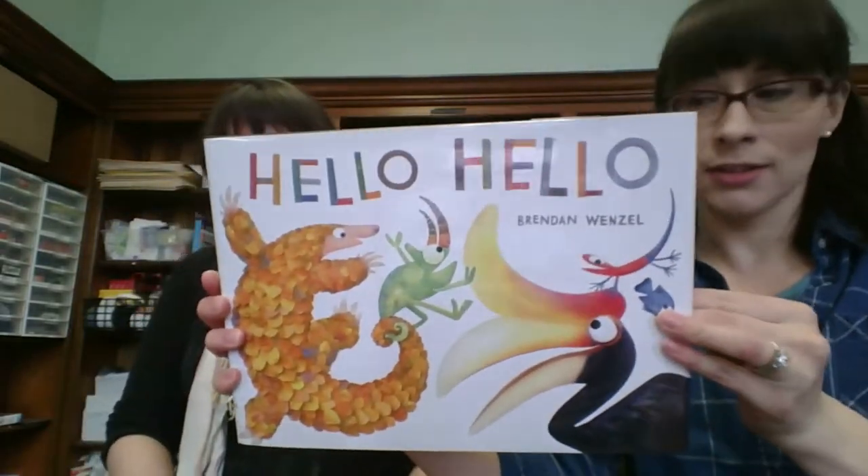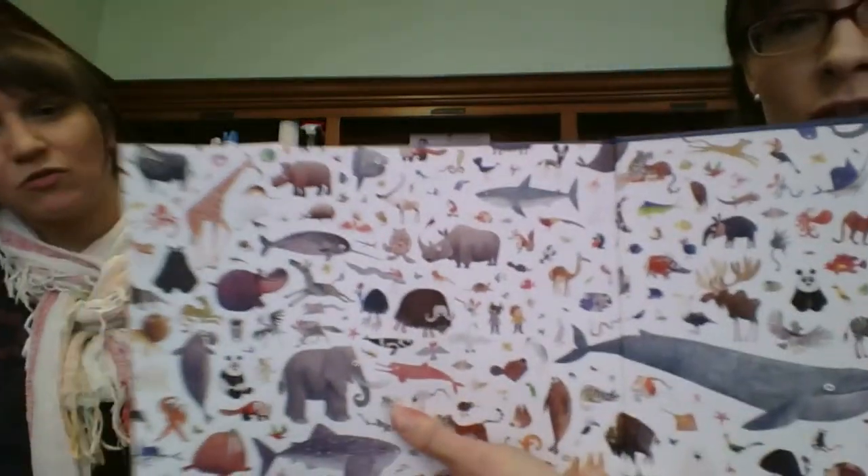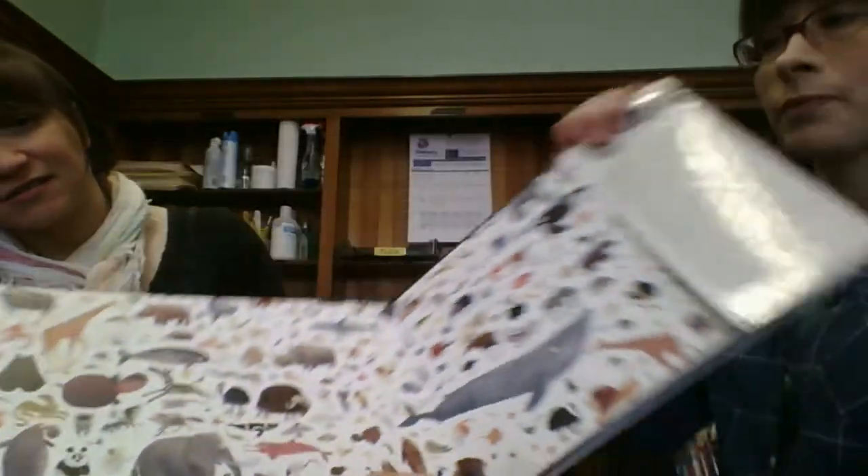Hello Hello by Brendan Wenzel. I really love the illustrations. The more you see, the more you know. It's like hello pattern, hello pose, and it just has a couple words a page. I feel like we're going to have to fight for this one.